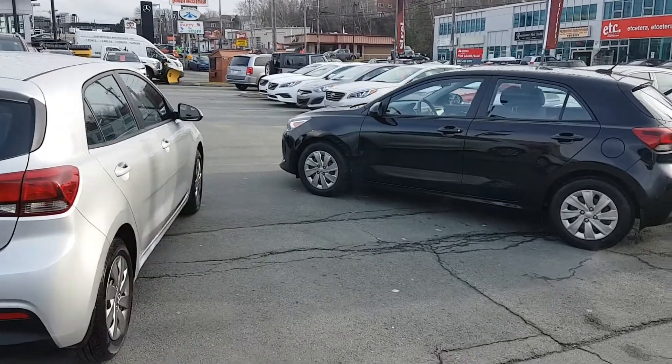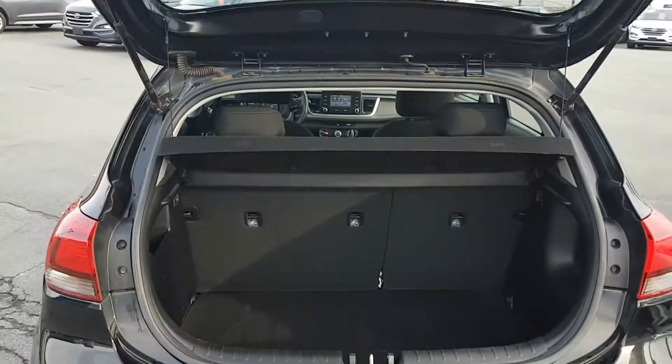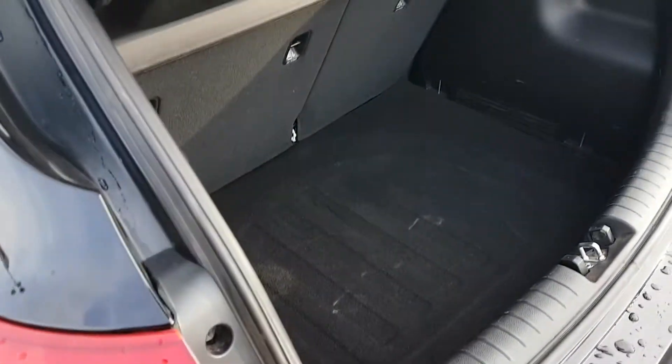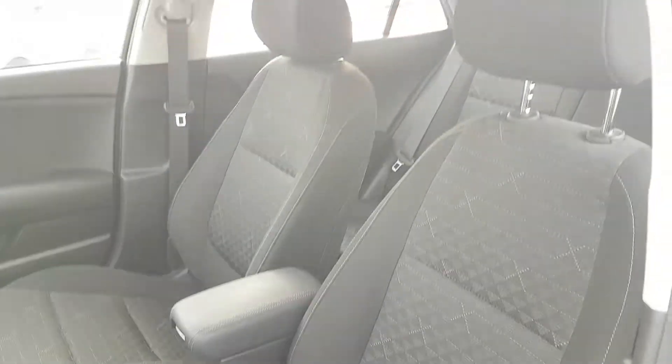These are wicked little cars with a lot of cool features. At the rear, we can see it is a hatchback. Let's check out how much room is in here — very easy to open. Look at that, a privacy shield is included, and that's a good chunk of space — more than enough room for a hockey bag or any sort of groceries.